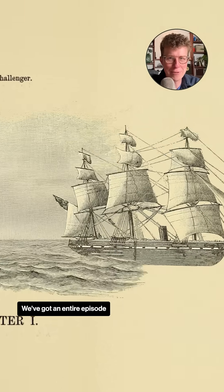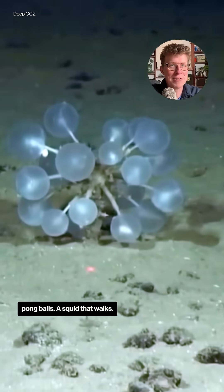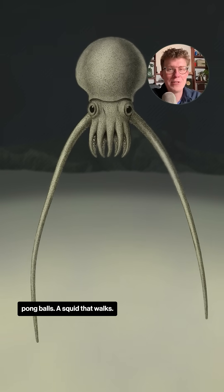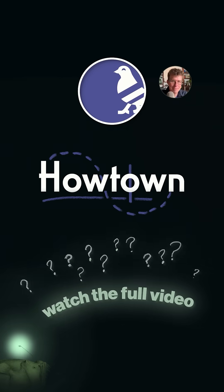We've got an entire episode about other mysteries of the sea — gummy squirrels, this animal that looks like a bunch of ping pong balls, a squid that walks. Follow the link that's under our channel name next to the little play button.